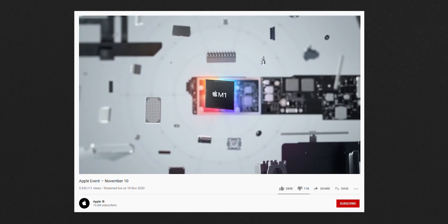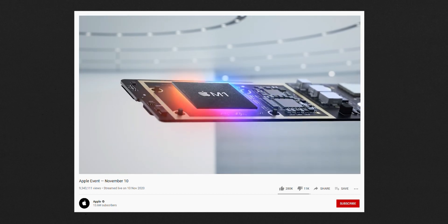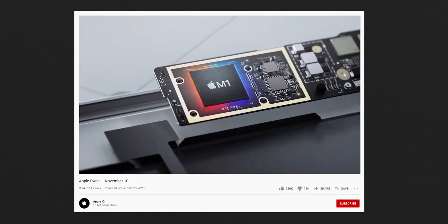If you have, then this video is for you. If you're a little bit unsure what the M1 processor is and what it means and why everyone's so fussed about it, let me give you a really super brief rundown.